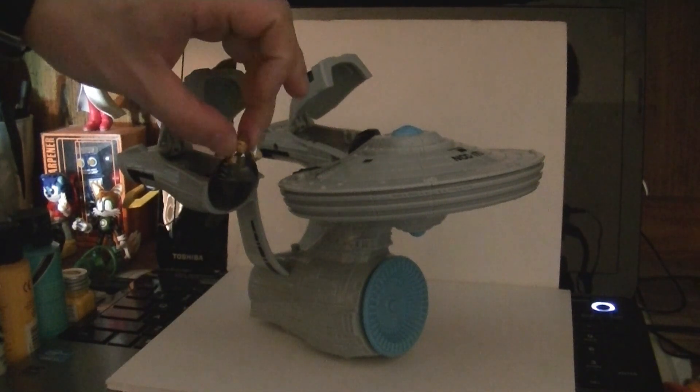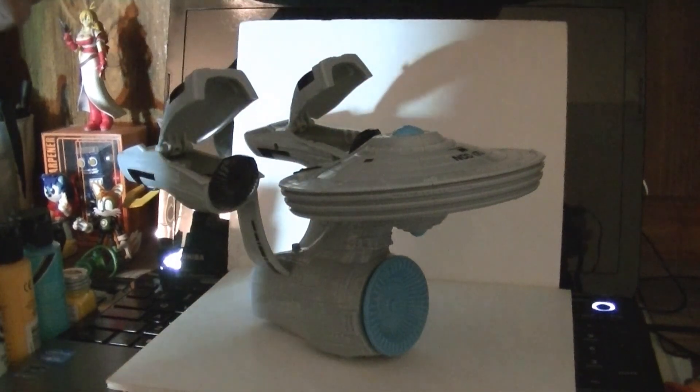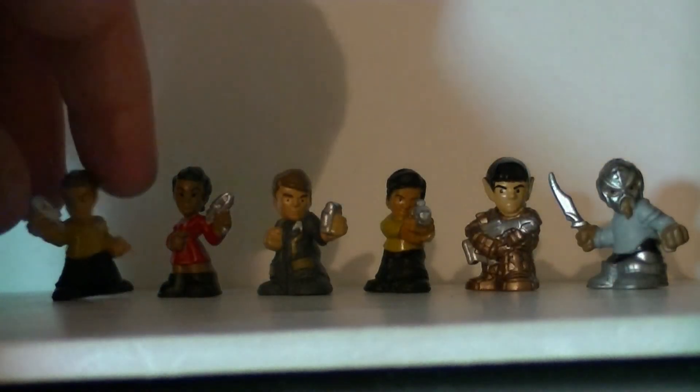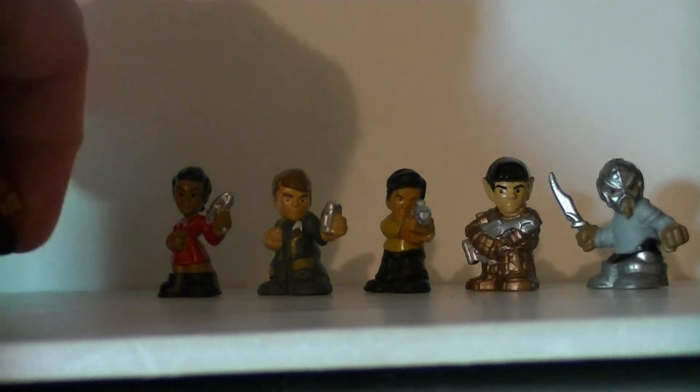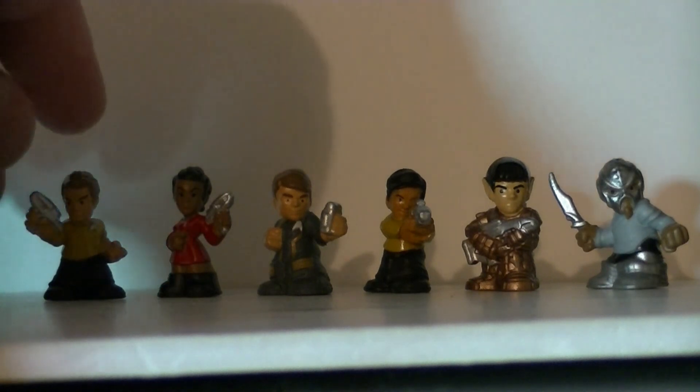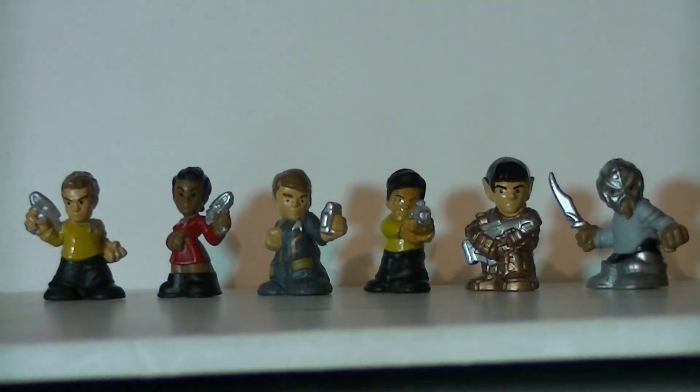Let's get an up-close and personal look at these little minifigures. The Starship Enterprise comes with six of the most tiny and chibi-tastic minifigures you'll ever see. Earlier I said they were like Squinkies, but that's not really true — these are a little bit stiffer than Squinkies. They are almost exactly like the Star Wars battle pod figures. Since they're both made by Hasbro, it's no surprise. But only the Star Trek ones are on clearance right now.